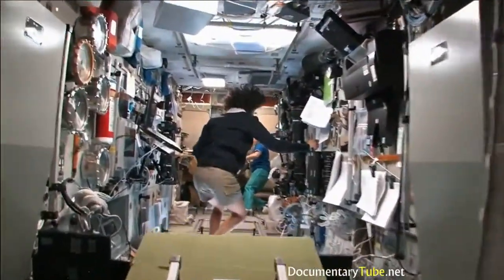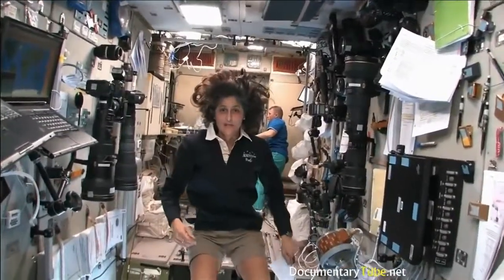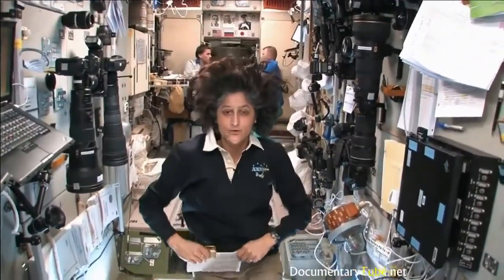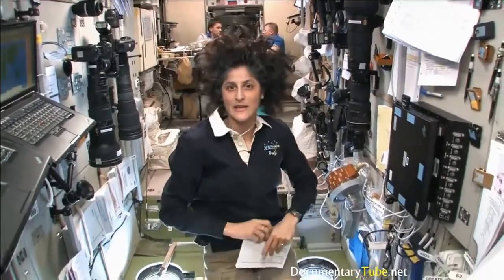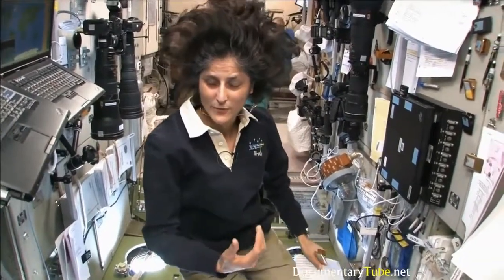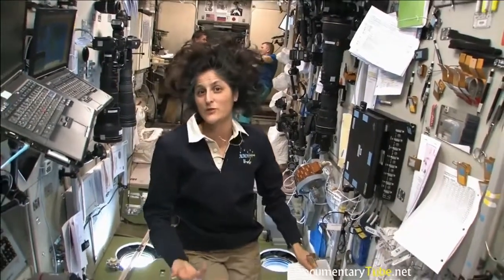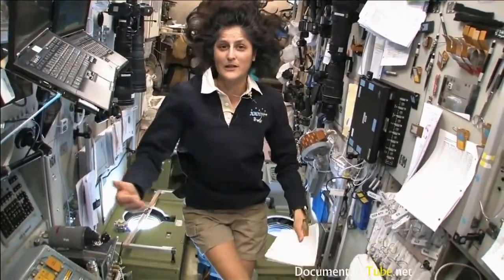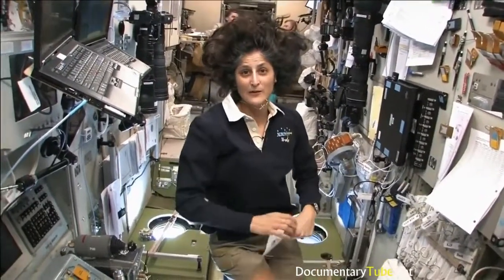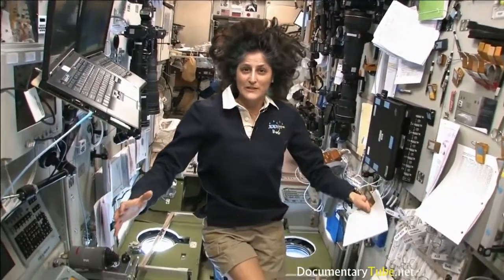Here we are in the U.S. laboratory — a laboratory with science experiments on all of the walls, all sorts of stuff that we do. One of the things we also do is exercise. We have some exercise equipment on board the space station. We need to do that because we lose bone density and muscle mass while we're up here, and that's a result of not having to fight against gravity. So how we keep ourselves in shape: a bike, a treadmill, and a weightlifting machine.